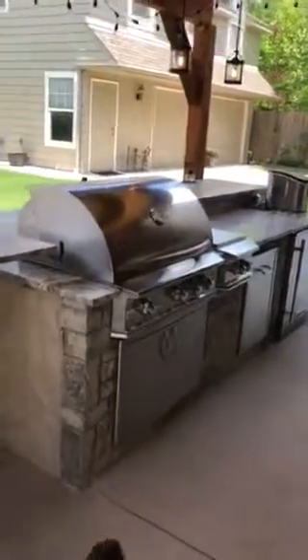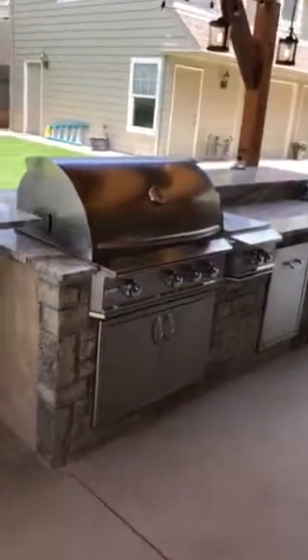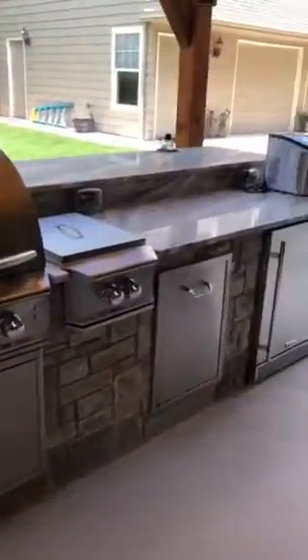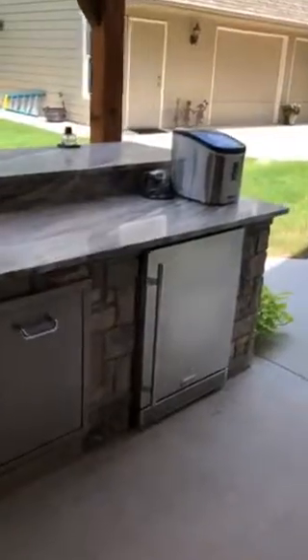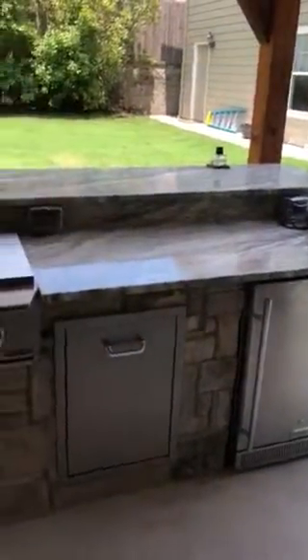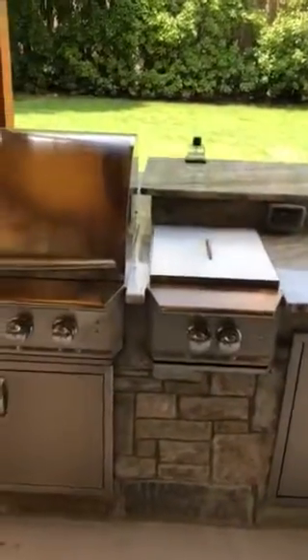We've got a really nice Blaze grill from Metro Appliances here in Tulsa, and a Blaze refrigerator. We can build one for you. Give me a call: 918-357-7777.